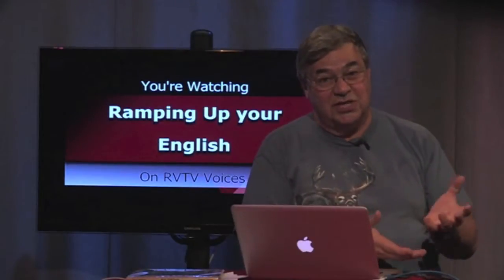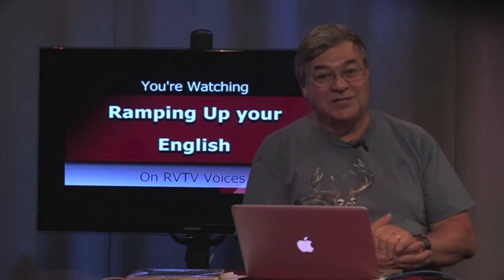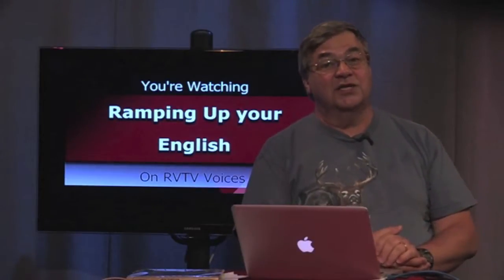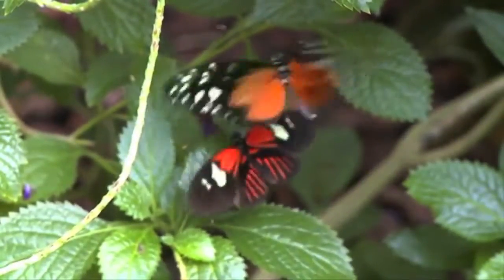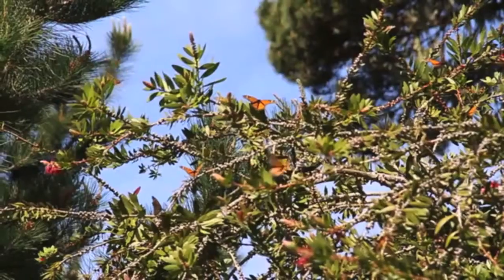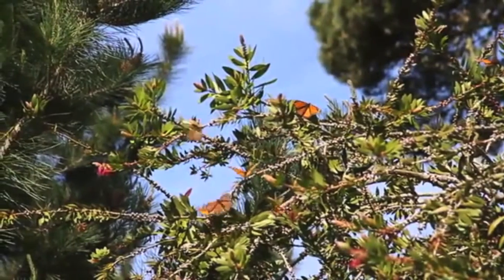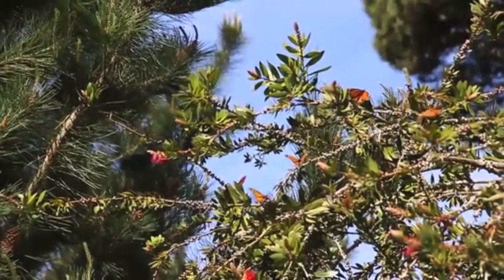Some of the video is from independent producers who license under Creative Commons, like this program, Ramping Up Your English. While a caterpillar's job is to eat, the butterfly's job is to mate. Some only live a few days as an adult, and some species don't eat anything at all. Most drink nectar to fuel the process of reproduction. Monarch butterflies undertake a long-distance migration, bringing them in mass to coastal California and Michoacán, Mexico. They gather in these places to reproduce by laying their eggs.